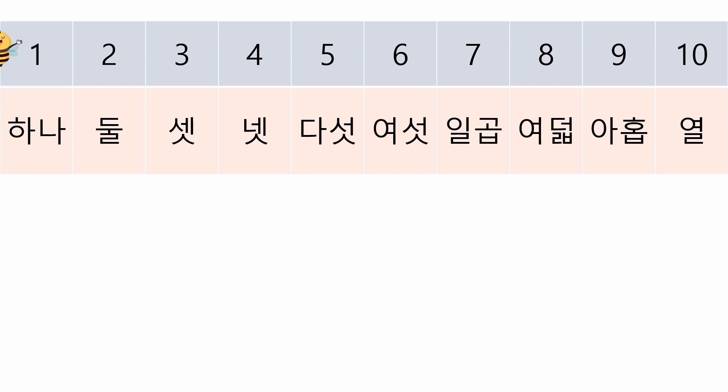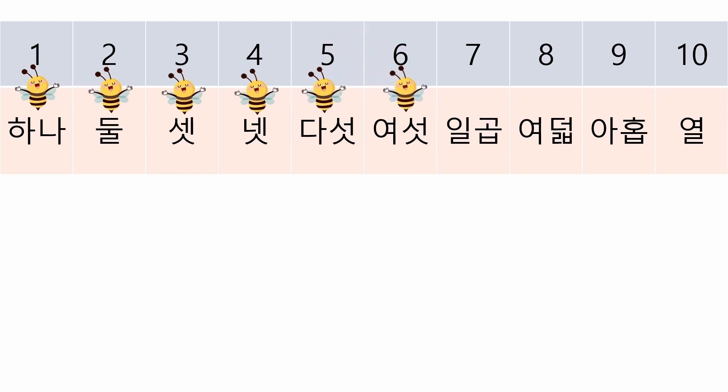Here are the native Korean numbers 1 through 10: 하나, 둘, 셋, 넷, 다섯, 여섯, 일곱, 여덟, 아홉, 열.